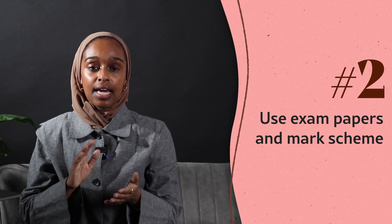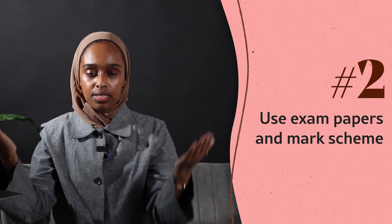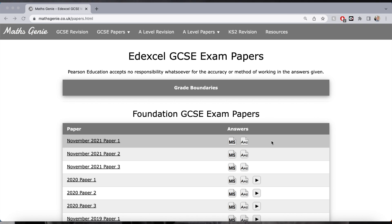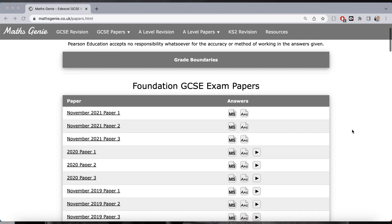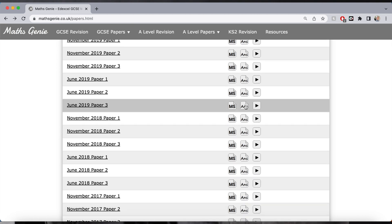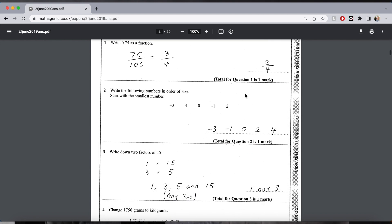The second thing I recommend is to start using exam papers and mark schemes — hand in hand, together, all the time — as early as possible. A lot of the time you wait until you've finished studying all the content before using exam papers, but you don't have to do that. There are websites where you can find exam questions only for a specific topic area, like factorizing or vectors in maths.